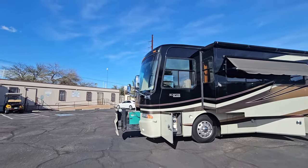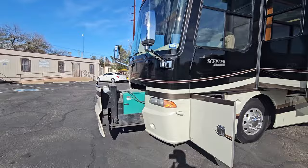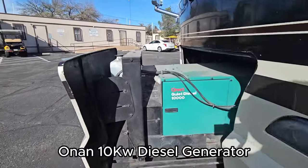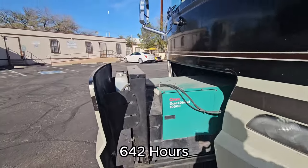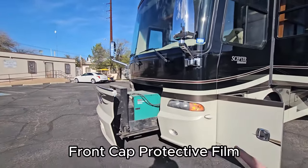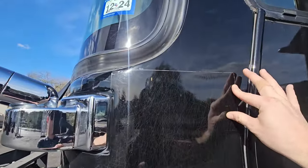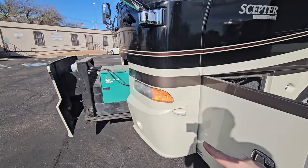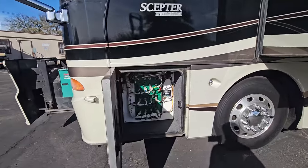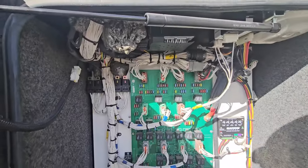We're going to check out the exterior, and then we'll jump inside and see what the interior has to offer. Up front, 10,000 watt Cummins Onan generator, 642 hours on it. It does have the front protective mask — that's why it looks a little shoddy over here, but it's all just a film, so it's doing its job and protecting the face. Side vision cameras. The electrical bay is actually very well-kept and clean in here.